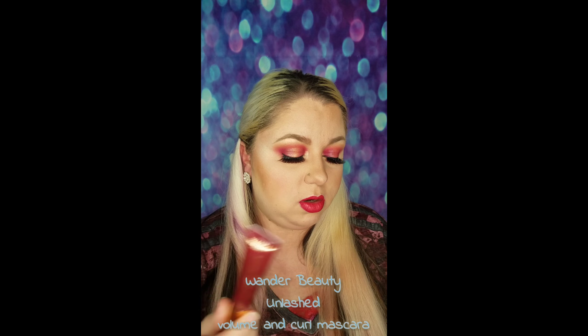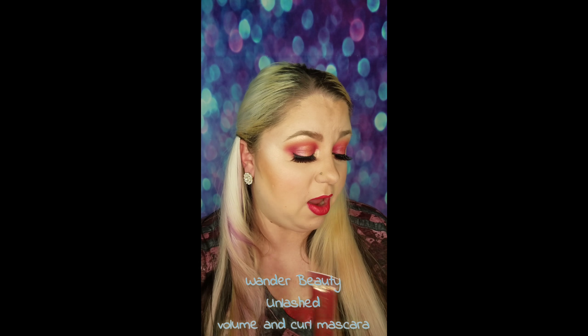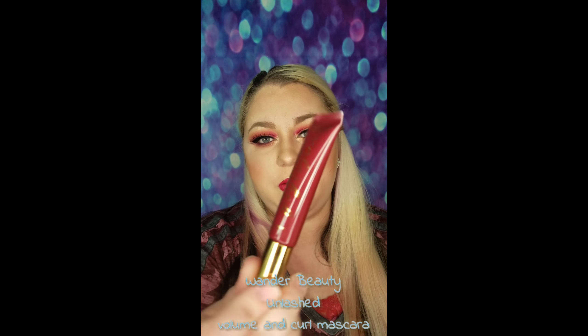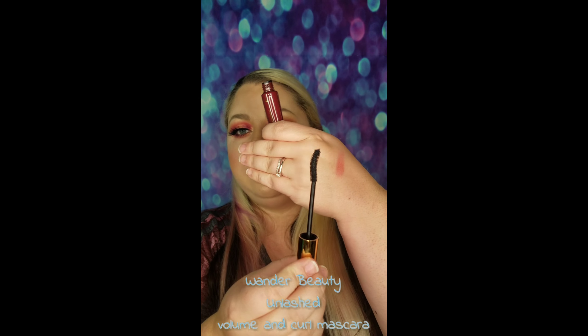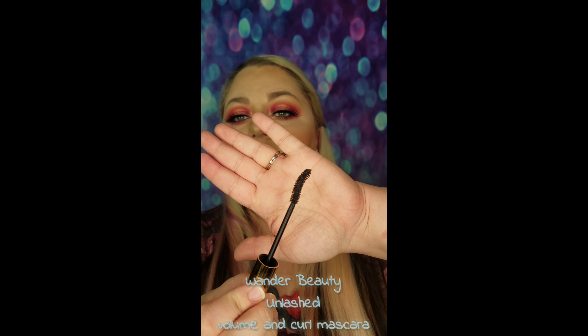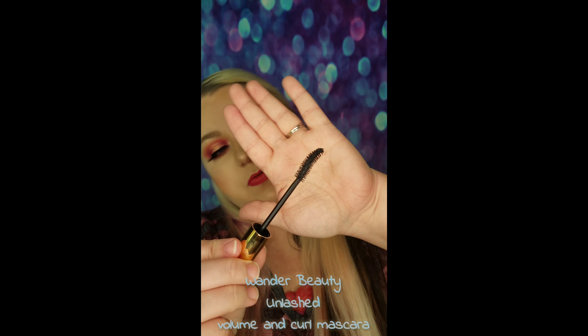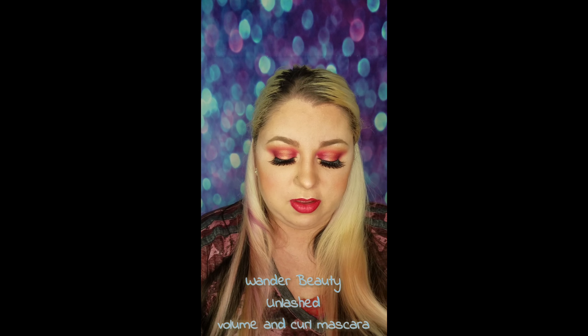Next up, I got the Wander Beauty Unlashed Volume and Curl Mascara. MSRP is $24. It has a little curved brush. Already got a swatch on my hand. Smells like normal mascara — it is a volume and curl mascara.